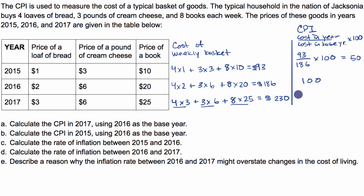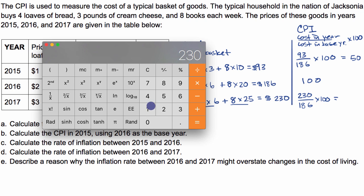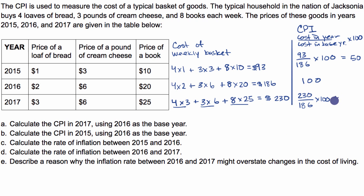For 2017, it's the cost of the basket in 2017 divided by the cost in 2016, times 100 — that's 230 divided by 186, which equals approximately 1.24. Multiplying by 100 gives approximately 124. So the CPI in 2017 using 2016 as the base year is 124, and the CPI in 2015 using 2016 as the base year is 50.